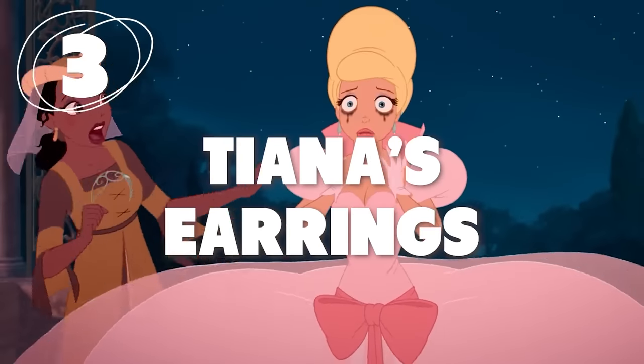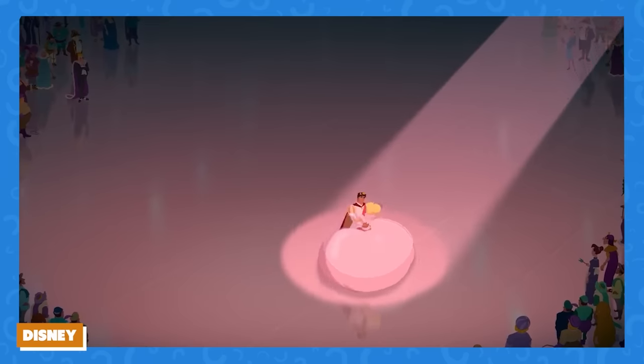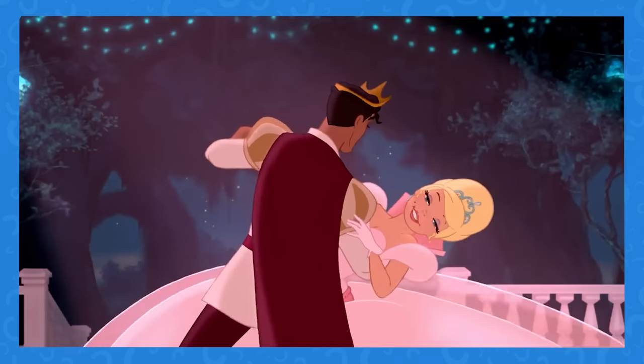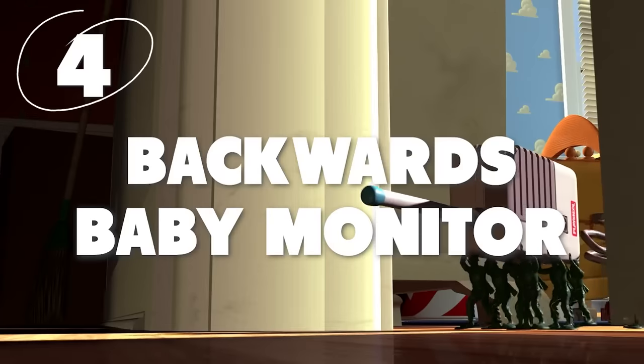Number 3: Tiana's earrings are here one moment and gone the next. When Tiana is watching Charlotte and Naveen dance, she's wearing gold earrings — then suddenly she isn't. Did the animators just forget? Apparently, and it actually makes matters worse that she's wearing them again a second later.